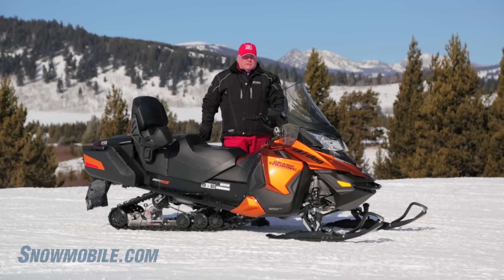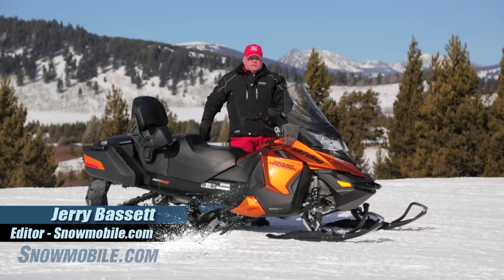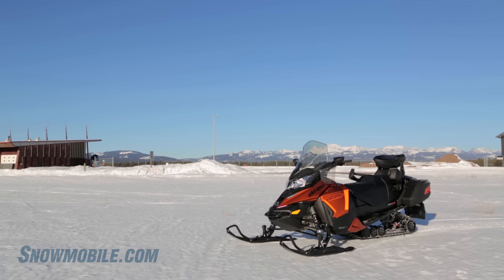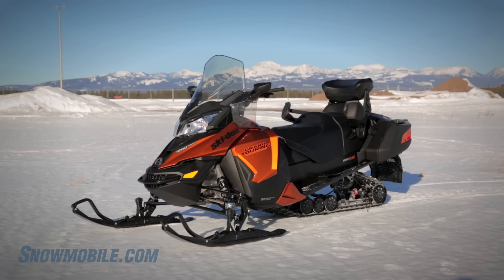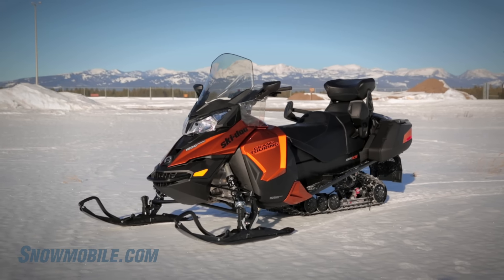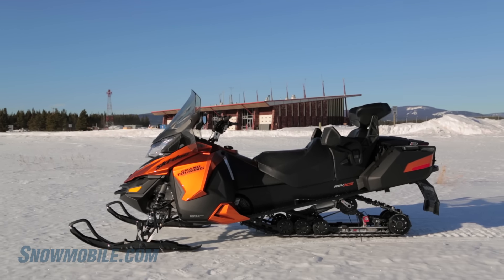This is Jerry Bassett for snowmobile.com. Today we're here with the 2016 Ski-Doo Grand Touring SE powered by a 1200 4-TEC motor. Ski-Doo, which is based in Valcourt, Quebec, right in the heart of touring country, knows a little bit about how to build a touring snowmobile. For 2016, we would say they've hit a home run — this is the best Grand Touring snowmobile in the best tradition that Ski-Doo has ever built.